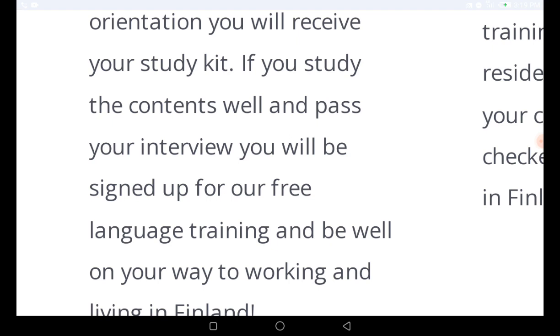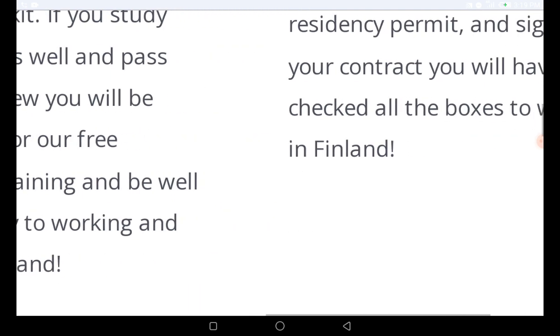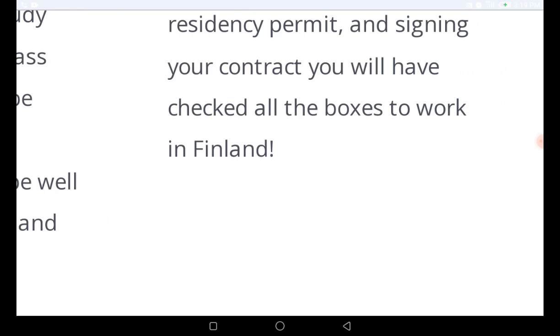When you register into this program, you will be enrolled in something that is totally free. Once you enroll into the online orientation program, you are going to receive your study kits. If you study the content well and pass your interview, you will be signed off for free language training and will be well on your way to working and living in Finland.